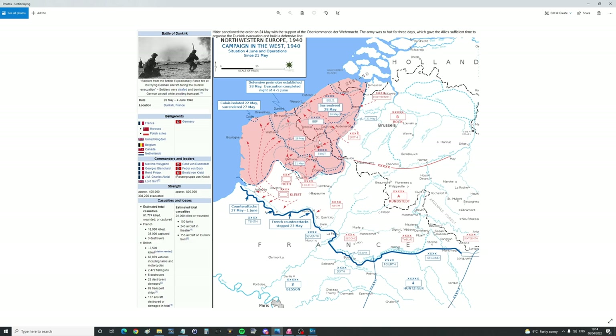The belligerents: Germany on the Axis side. On the Allied side: France including Morocco and Polish exiles, UK, Belgium, Canada, and the Dutch. Strength — on the German side, 800,000 men; on the Allied side, 400,000 men, of which the vast majority were famously evacuated, and that possibly even won the war in the end.